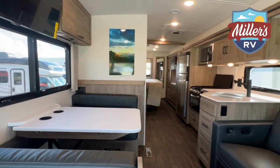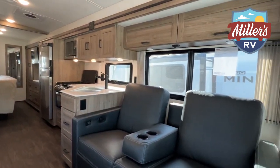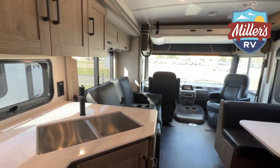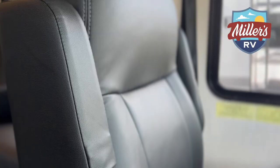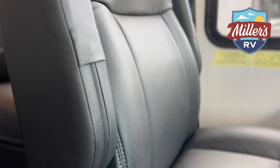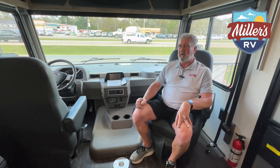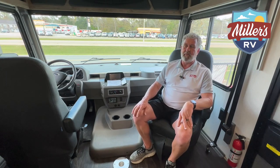Now we're on the interior of the 2023 Vista. I'm going to start in the driving area and work our way back, touching on the major features I really like. On this particular one, we did the ultra leather and went a little darker on the color for the leather and flooring, but with a light pattern on the walls for good contrast. Probably the best looking interior I've seen from Winnebago in the last couple of years.